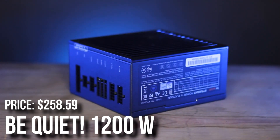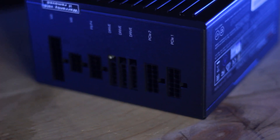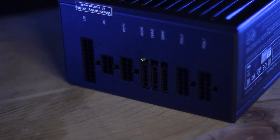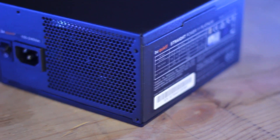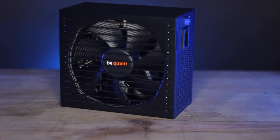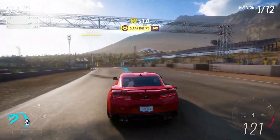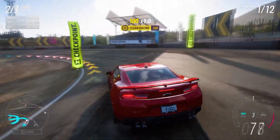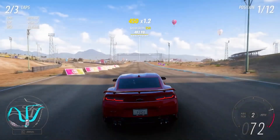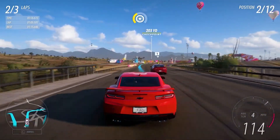For the power supply, I picked the Be Quiet Pure Power 11 1200W 80 PLUS Platinum. For the RTX 4080 and Ryzen 9 7900X, you may need around 850 to 1000W. Considering this is an upgradable system, I went with the 1200W so you don't have to worry if you want a new GPU in the future. I don't believe next-gen GPUs and CPUs are going to require more than 1200W, but I can't predict the future. So 1200W should be all we need for this build and beyond.